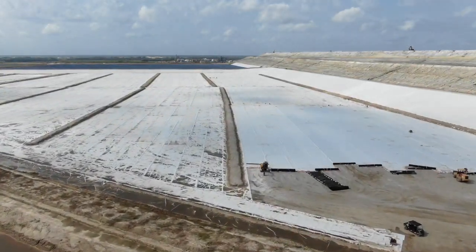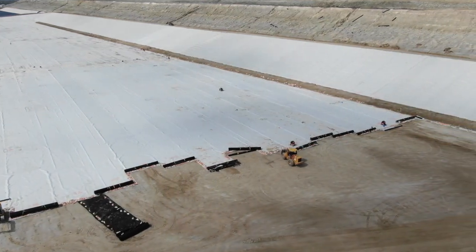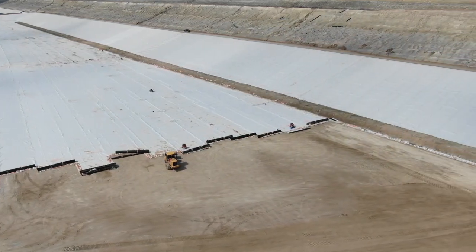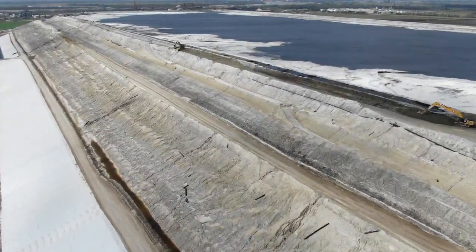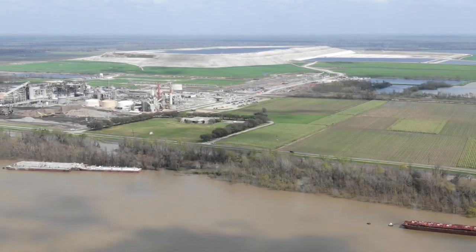I just don't know why they keep this toxic water on top of these gypsum stacks. They constantly have breaches in the dikes, which allows the water to escape to the surrounding land and water. It makes much more sense to store the water in a lined pond in the ground instead of 200 feet high on top of a mountain.